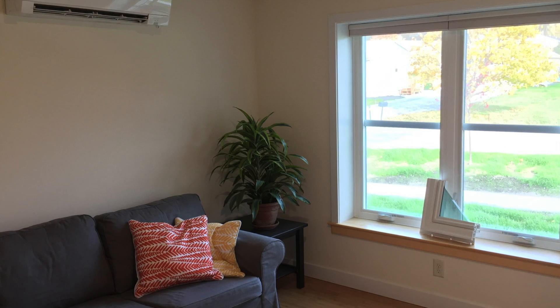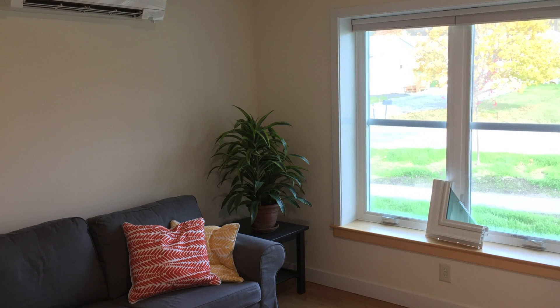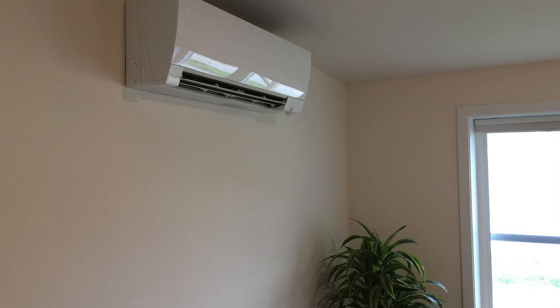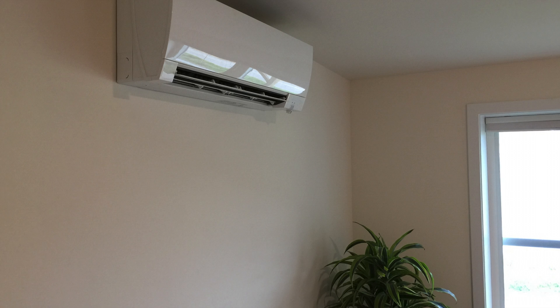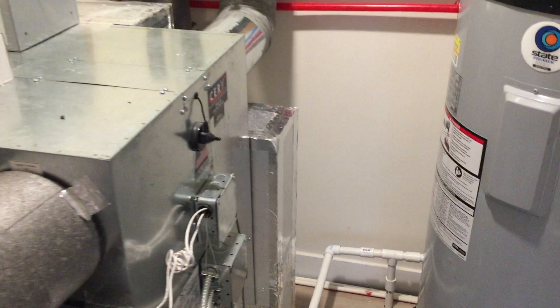Now that you know about the insulated and airtight envelope, let's take a look at the mechanical systems in this all-electric home. In the central living space, you'll find an air source heat pump which provides primary heating in the winter and cooling in the summer. Over here, an easily accessible mechanical room houses the ventilation system and hot water heater.